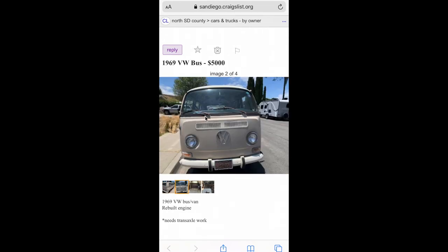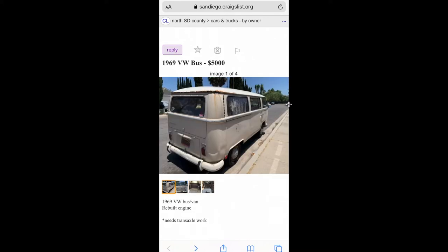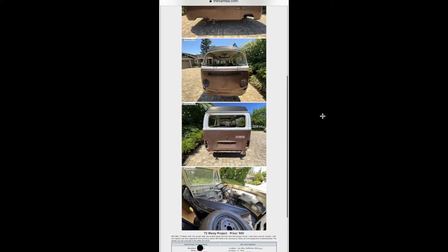Five grand for this bay window — it looks pretty clean actually. That black tape up there is probably hiding a bunch of rust. The rain gutters on this thing are terrible. It has a rebuilt engine but needs transaxle work. For five grand, can't beat it.